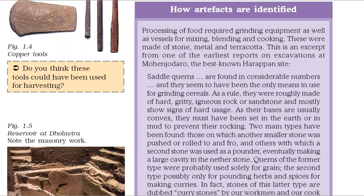Processing of food required grinding equipment as well as vessels for mixing, blending and cooking. These were made of stone, metal and terracotta. This is an excerpt from one of the earliest reports on excavations at Mohenjo-daro, the best known Harappan site. Saddle querns are found in considerable numbers, and they seem to have been the only means in use for grinding cereals. As a rule, they were roughly made of hard, igneous rock or sandstone and mostly show signs of hard usage.